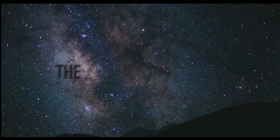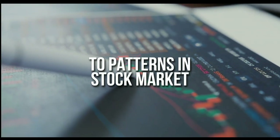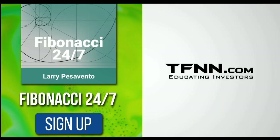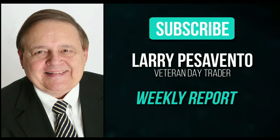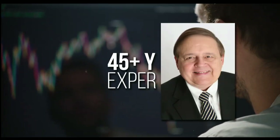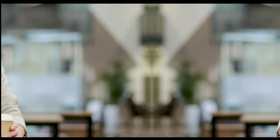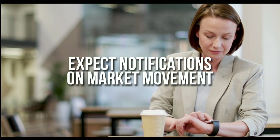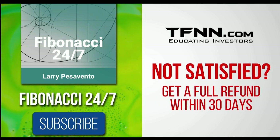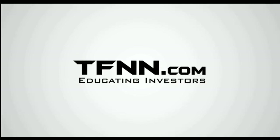Everything in the universe is governed by the Fibonacci sequence. This mathematical principle is responsible for everything from the most aesthetically pleasing artwork to patterns in the stock market. To stay on top of stock patterns you can take advantage of, sign up for the Fibonacci 24-7 newsletter at TFNN.com. When you subscribe, you'll get a weekly report from veteran day trader Larry Pesavento on stocks you need to pay attention to. Larry will also provide daily charts, videos, and data on the key markets that he's tracking. First-time subscribers get a 30-day money-back guarantee. Subscribe to the Fibonacci 24-7 newsletter today at TFNN.com — educating investors.